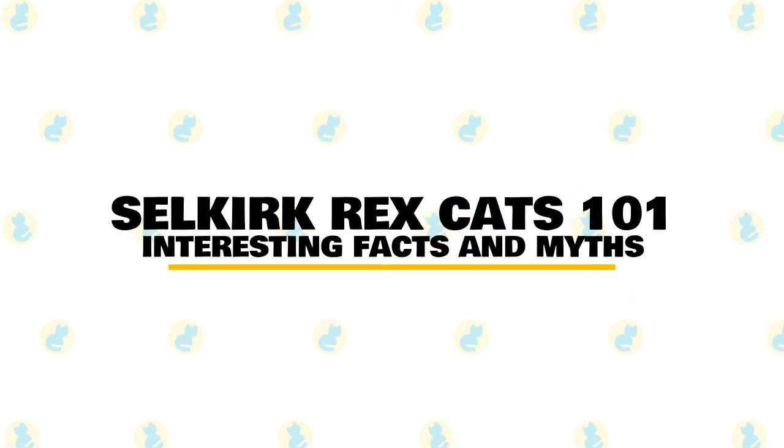In today's video, we are going to talk about some interesting facts and myths about the Selkirk Rex cat.